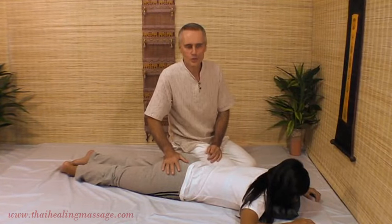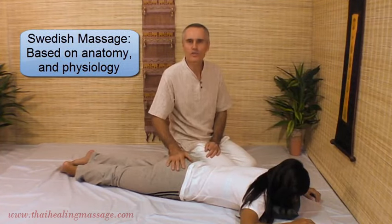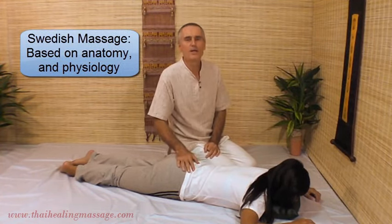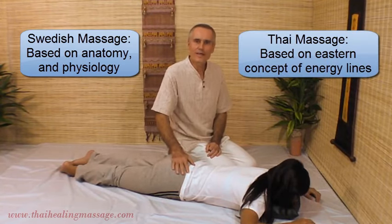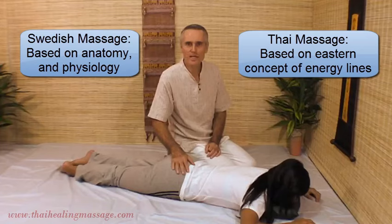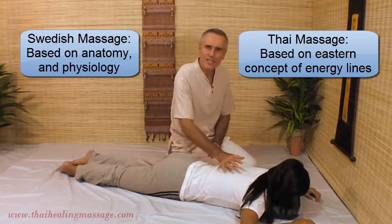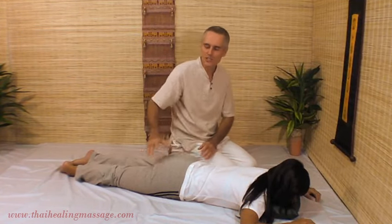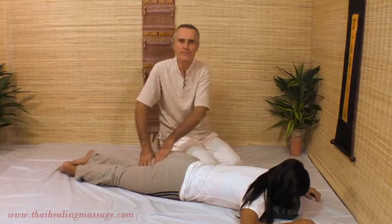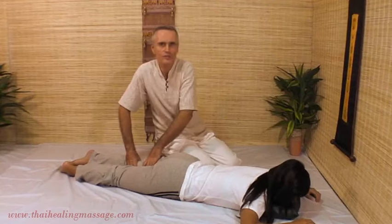The philosophy of Swedish Massage is based on the Western anatomical model — bones, anatomy, muscles, joints. Whereas the philosophy of Thai Massage is based on the Eastern model, which says there are energy lines throughout the body and you can affect those energy lines by working on them. You can change the energy flow, you can improve it, you can free up the energy flow.